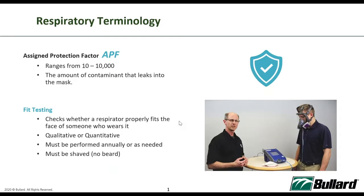Before we jump into PAPR, I'd like to share some terminology so that you won't be confused during the presentation. APF — the assigned protection factors — will be mentioned very frequently. The assigned protection factors is actually a range of 10 to 10,000, and that is a rating given by NIOSH to respiratory PPEs that relates to the amount of contaminants that can leak into the mask.